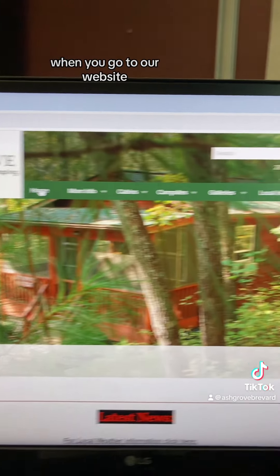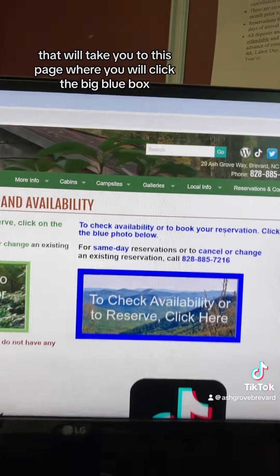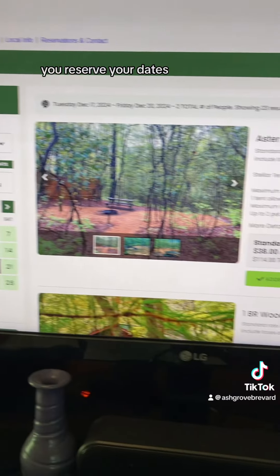When you go to our website, you are going to click the reservations and contact button. That will take you to this page where you will click the big blue box. And this is where you can reserve — you reserve your dates, you reserve your site.